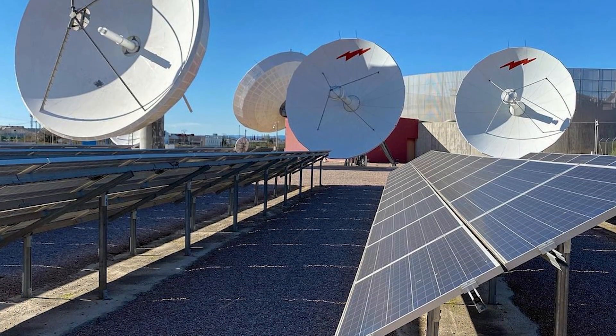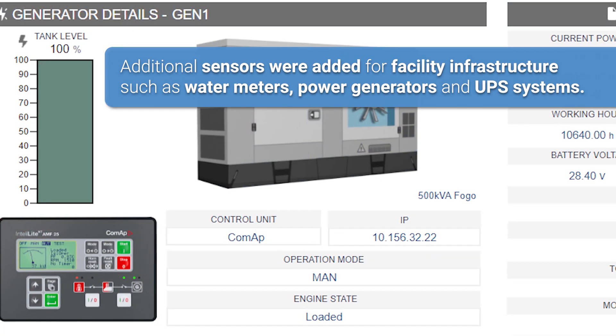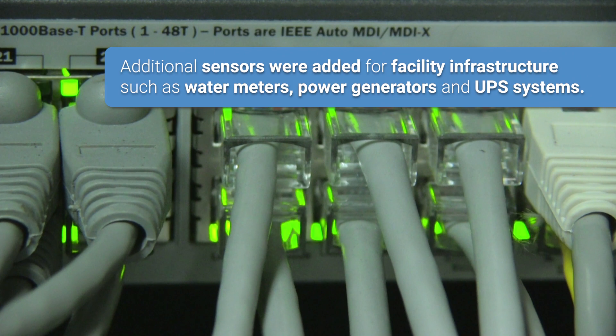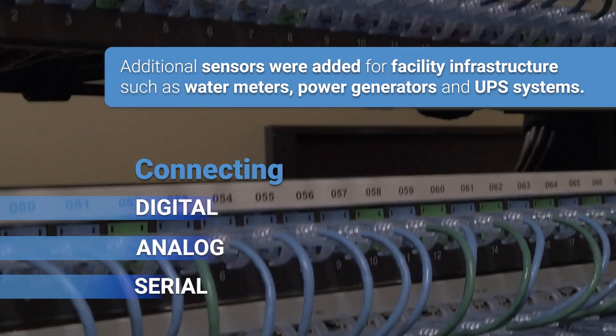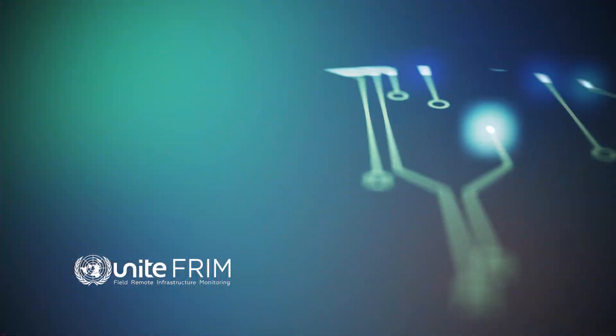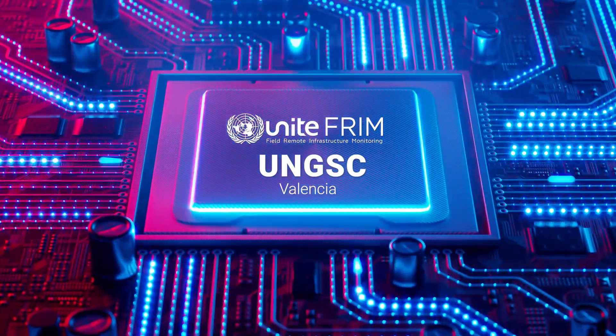Other systems beyond the data center, such as water meters, power generators, and UPS arrays, were then added using existing Ethernet connections, connecting digital, analog, and serial signals, and expanding the DCIM system to be able to monitor and control the entire UNGSC infrastructure.